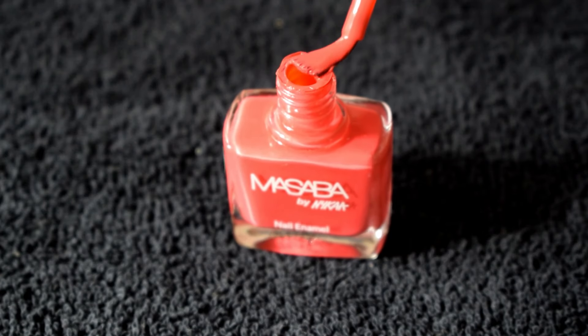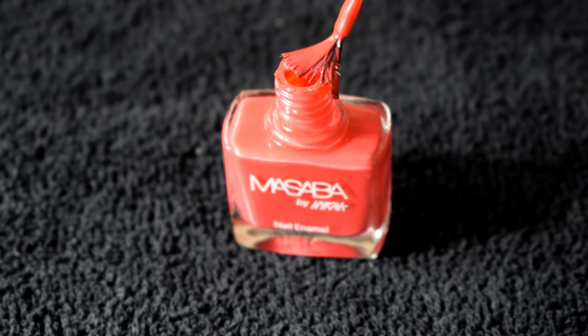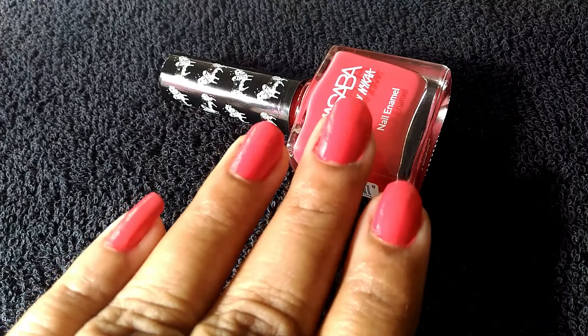The formula is neither too thick nor too thin, but just perfect to apply. It's exactly the same as the formula from other ranges of Nykaa nail paints, especially their wedding collection, which is my personal favorite.